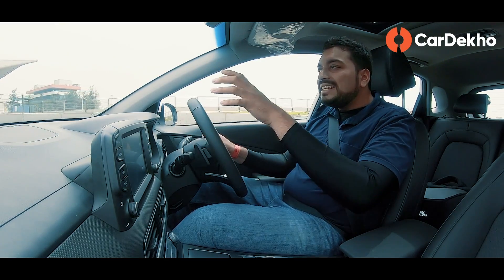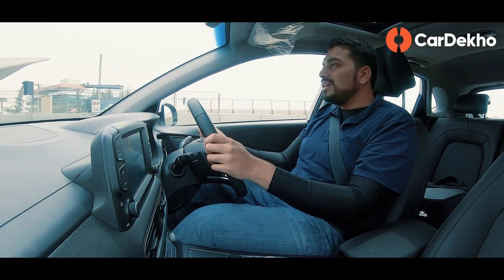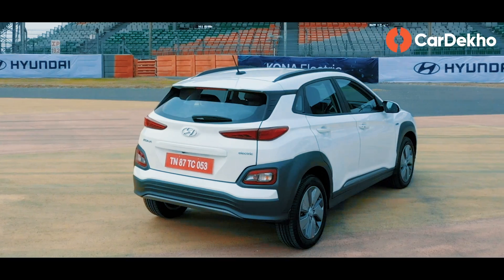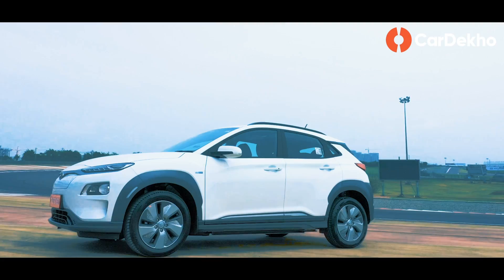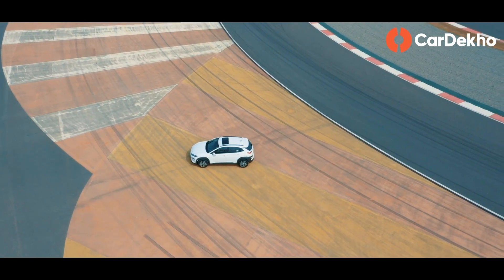And if you're thinking — it's an electric car, a new powertrain, will it feel strange, will I be able to understand this car properly? — there is absolutely no reason to worry, because it is very intuitive. This is the second electric car I'm driving in my life, and it feels completely normal to me as a petrol car owner.